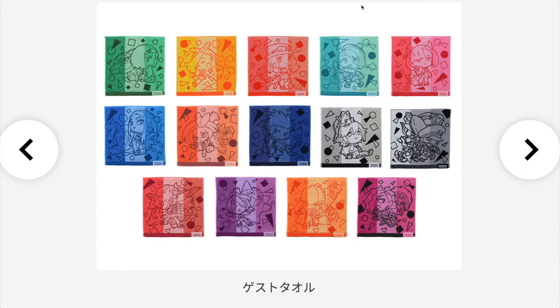Next we have some mini hand towels with different themed colors for each trainer: Erika, May, Serena, the female trainer of Sword and Shield, Marnie, Nessa, Bea, Faulkner, and — probably very popular — Ingo and Emmett. We also have Leon, Allister, Raihan, and of course Pierce. There are a total of 14 different hand towels to collect and they're all looking super cute.